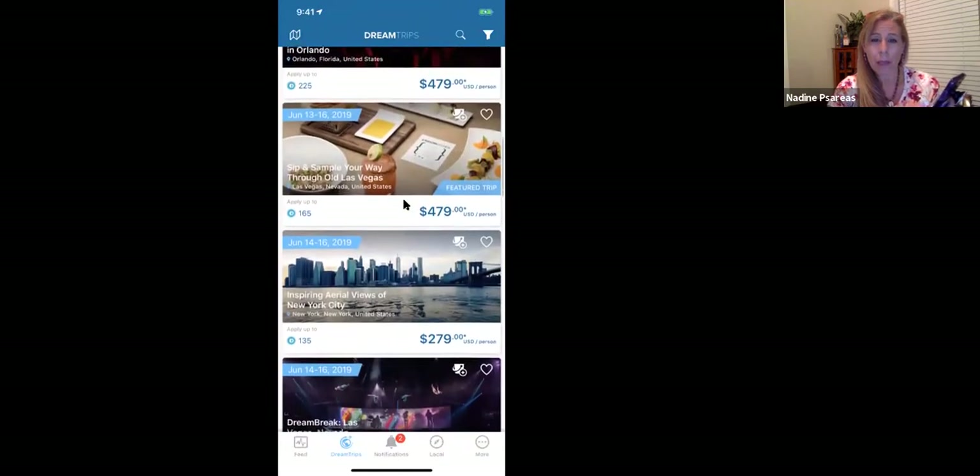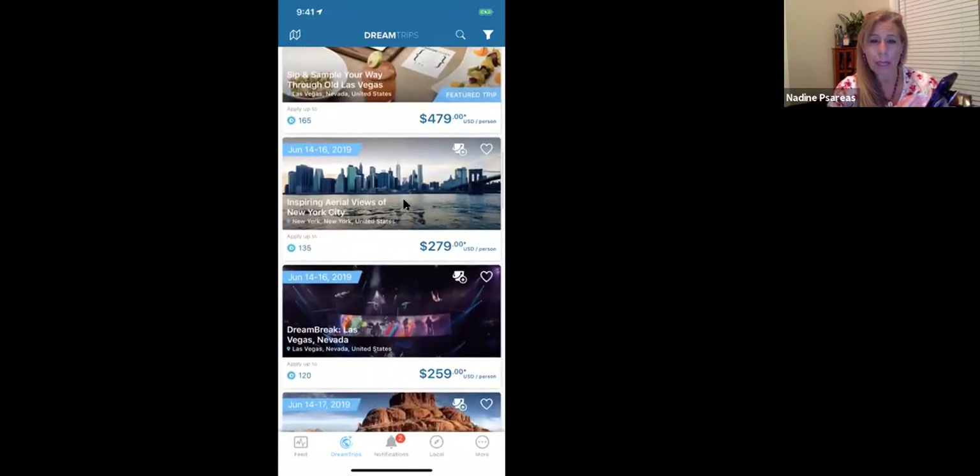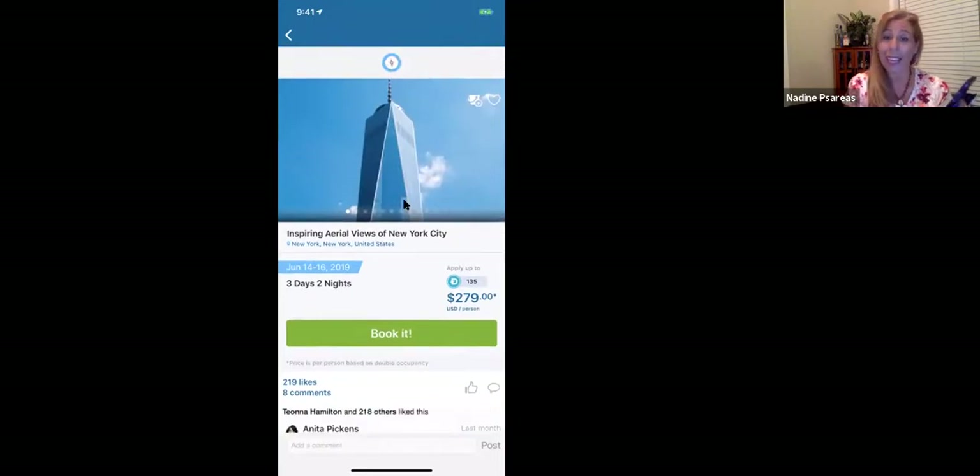Vegas is cool, but nothing's as amazing as New York. Let's go to New York — I'm going to click on a New York trip. You pick it, click it, and then book it. It's as easy as that.